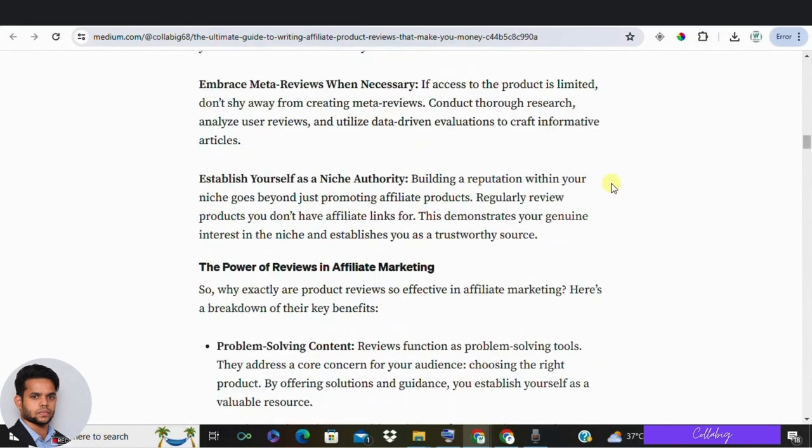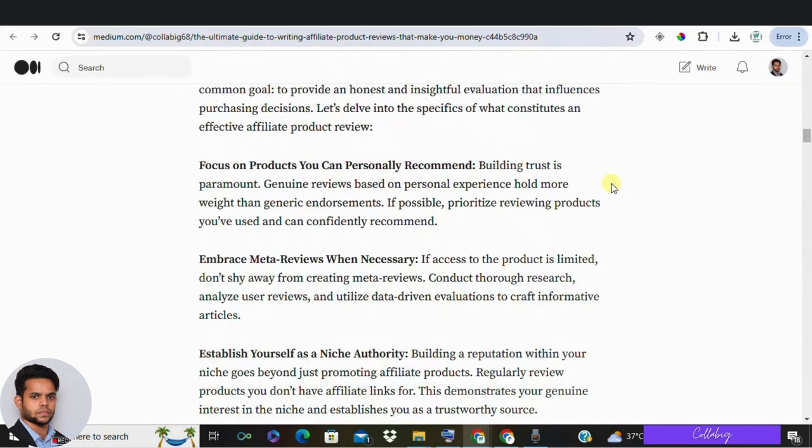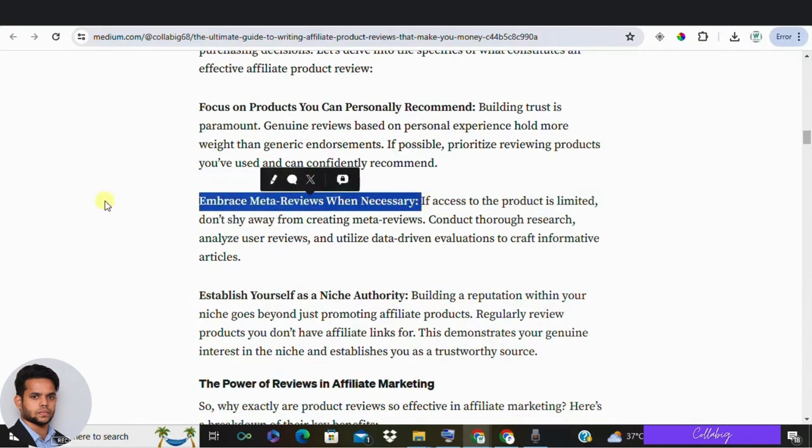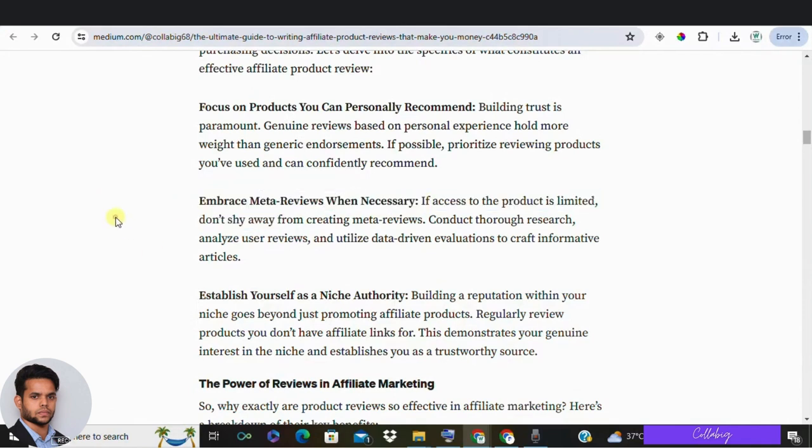What products should you review? Review products you can personally test and provide feedback on. Genuine reviews are best because you can give real-life examples and honest opinions. This strategy works for both physical and digital products. If you can't test the product, you can still write meta reviews by researching extensively and using data-based evaluations. Building a reputation in your niche also means reviewing products you don't have an affiliate link for, to increase your authority.